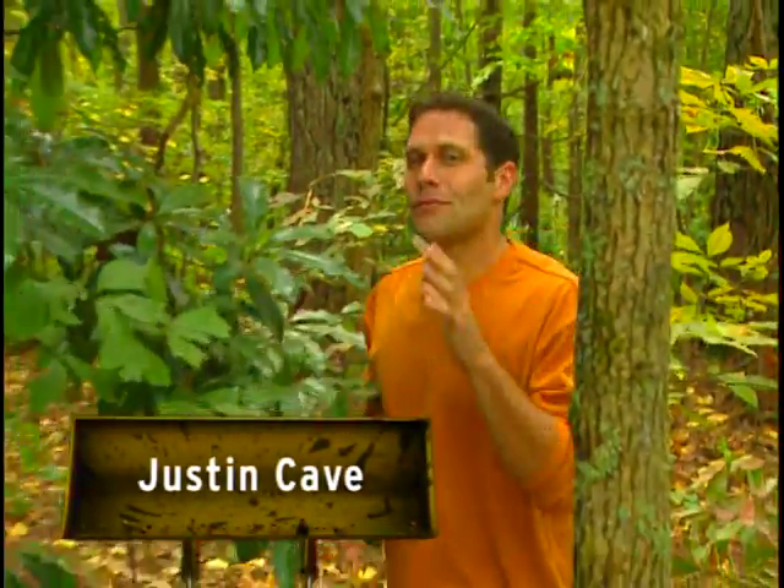I'm Justin Cave and this is Groundbreakers. Have you ever wanted your own private retreat out in the middle of the woods? I have, and if you have, then this project's for you. It starts right now.